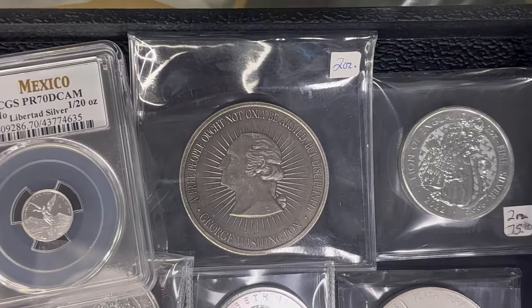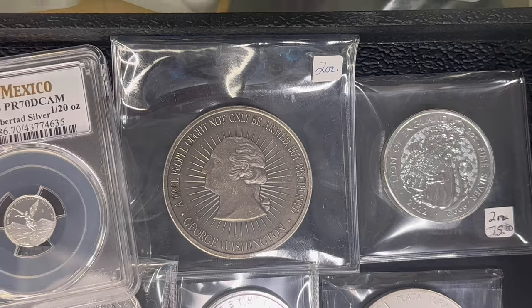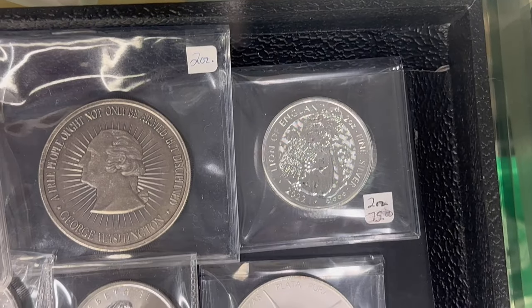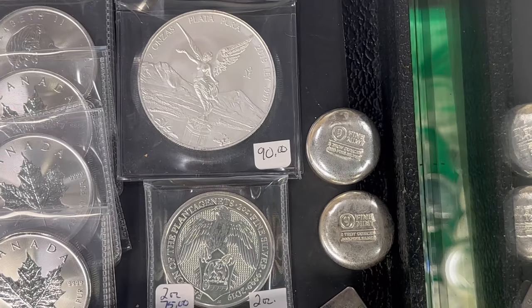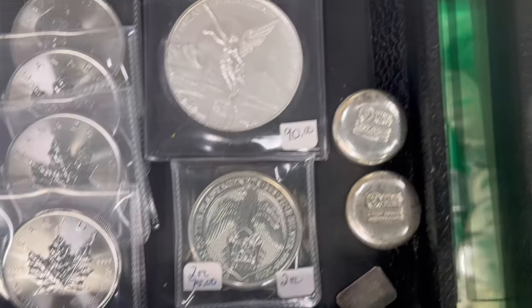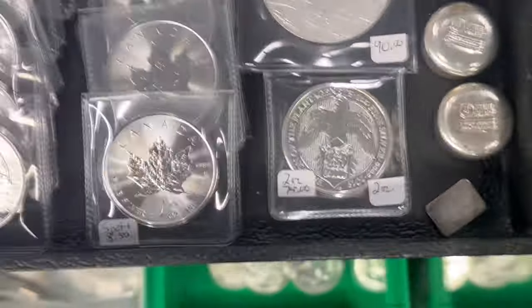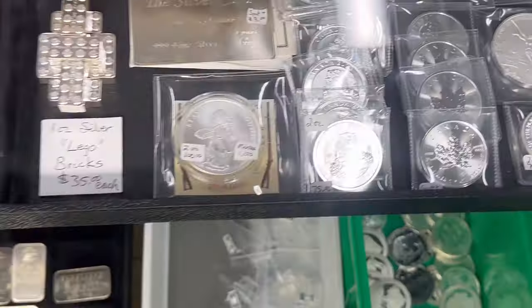Got a new two-ouncer in the other day with George Washington on it. Then we have some two-ounce British, two-ounce Mexican. Got on the right there some two-ounce buttons from Nine Fine Mint. There's another two-ounce British coin, we got some two-ounce Canadian. So I got a lot of two-ounce pieces.